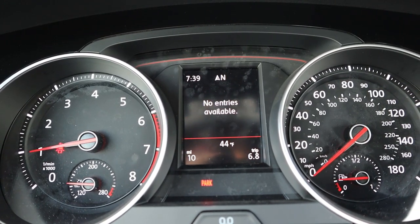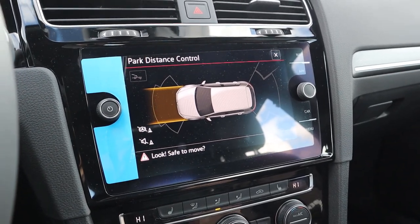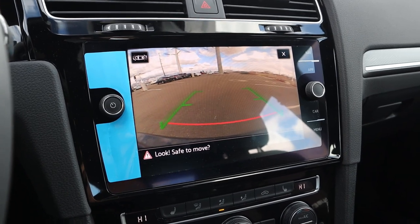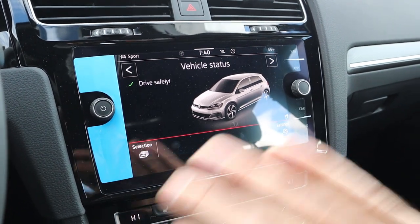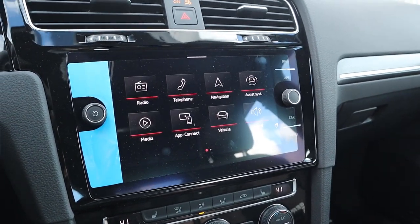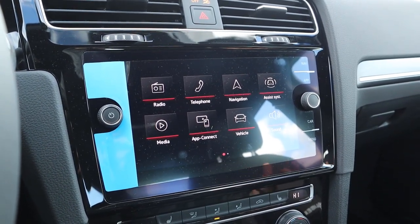The gauge cluster has a couple of different menus you can scroll through, including vehicle status and a lap timer — which gives this car some credibility. The backup camera pops out of a hidden compartment when you shift into reverse, which makes a funny sound. You can even exit the camera view while in reverse if you want. The infotainment response time on all the buttons is really good and the screen looks really nice with a modern aesthetic.